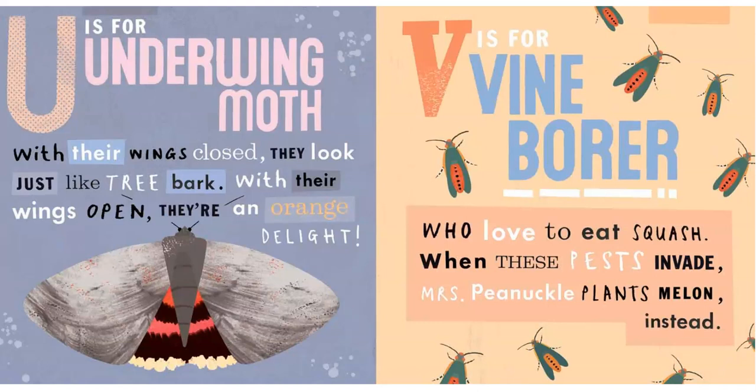U is for Underwing Moth. With their wings closed, they look just like tree bark. With their wings open, they're an orange delight.